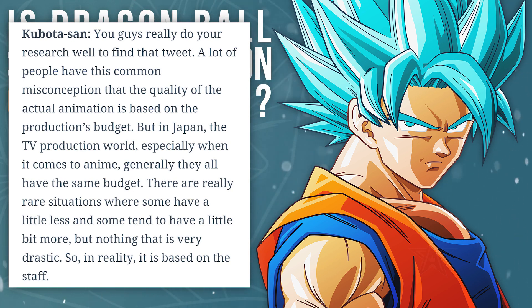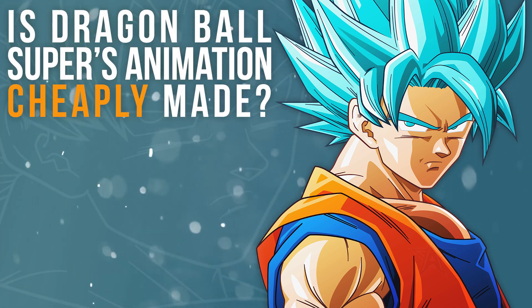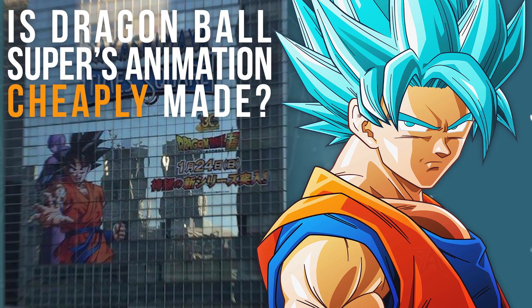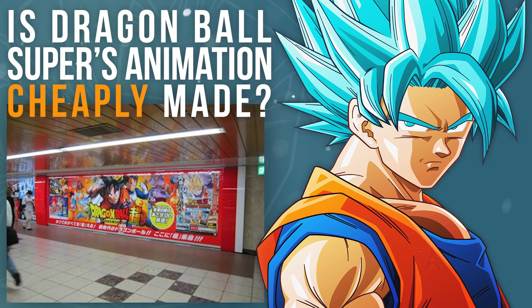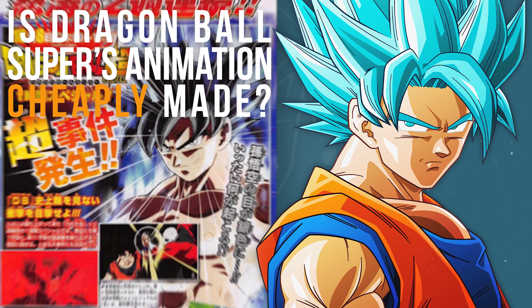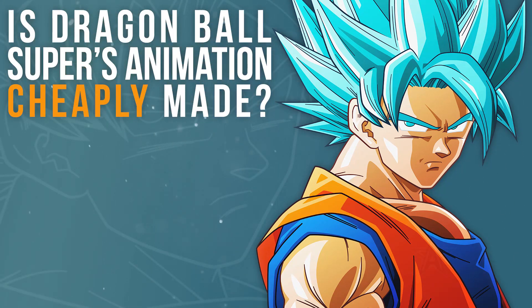Super's expenditure is colossal. Even putting aside the production side of things, the series has gigantic posters up the sides of buildings, in subways, there are advertisements in major publications — it's everywhere, it's global, it costs so much. I hope this has made it very clear that Super is not a cheaply made show, and even if it was, the quality of the animation wouldn't necessarily reflect that.